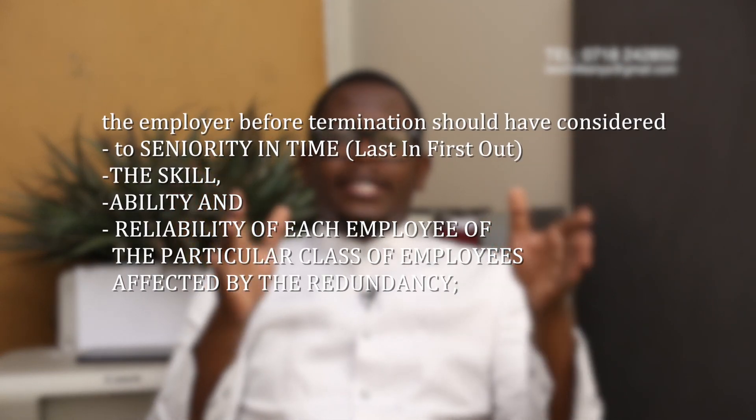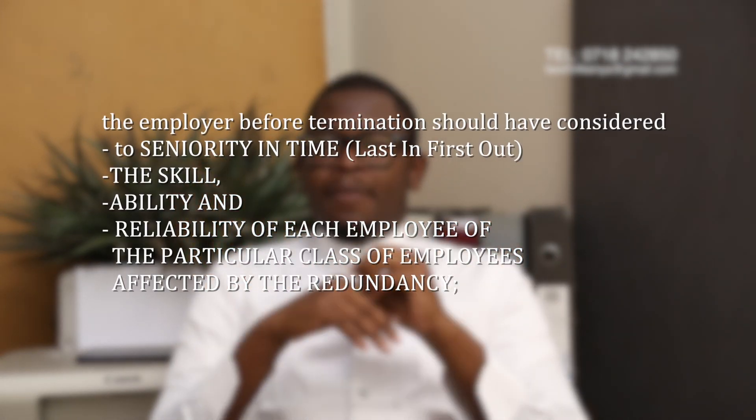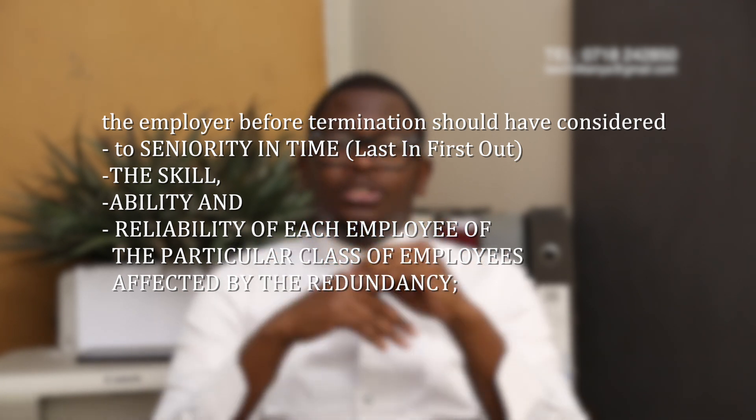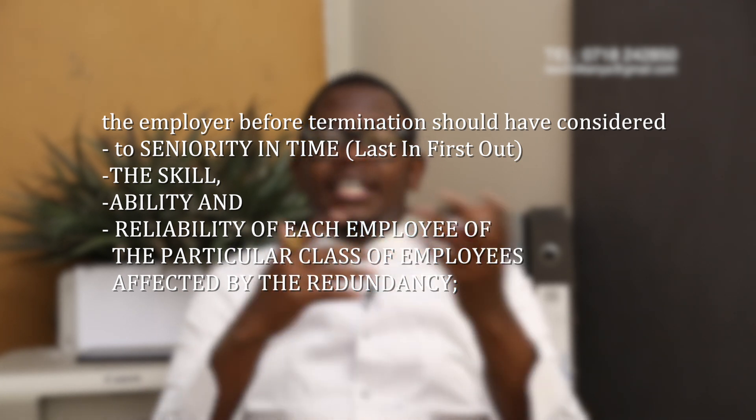Kindly note that this procedure is not applicable to companies that are winding up. This applies to companies that are continuing as going concerns but have decided to lay off. If a company is winding up altogether, there's a separate procedure followed for its employees to make claims.